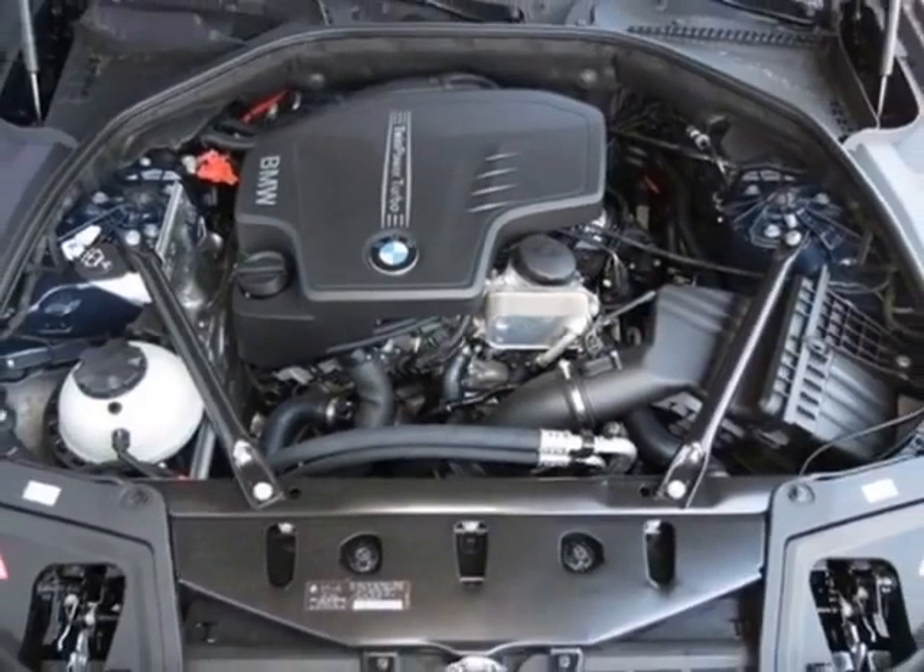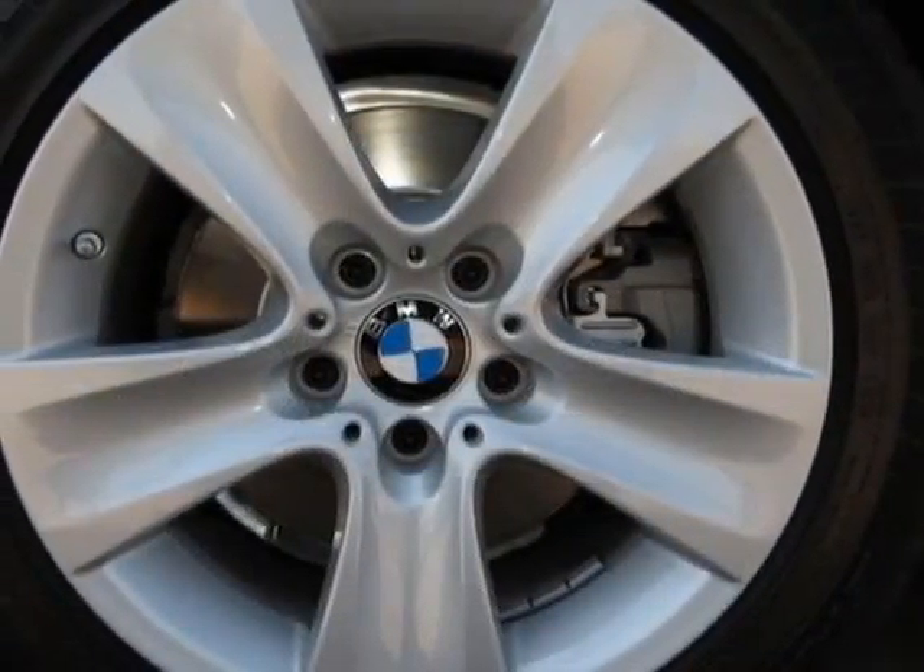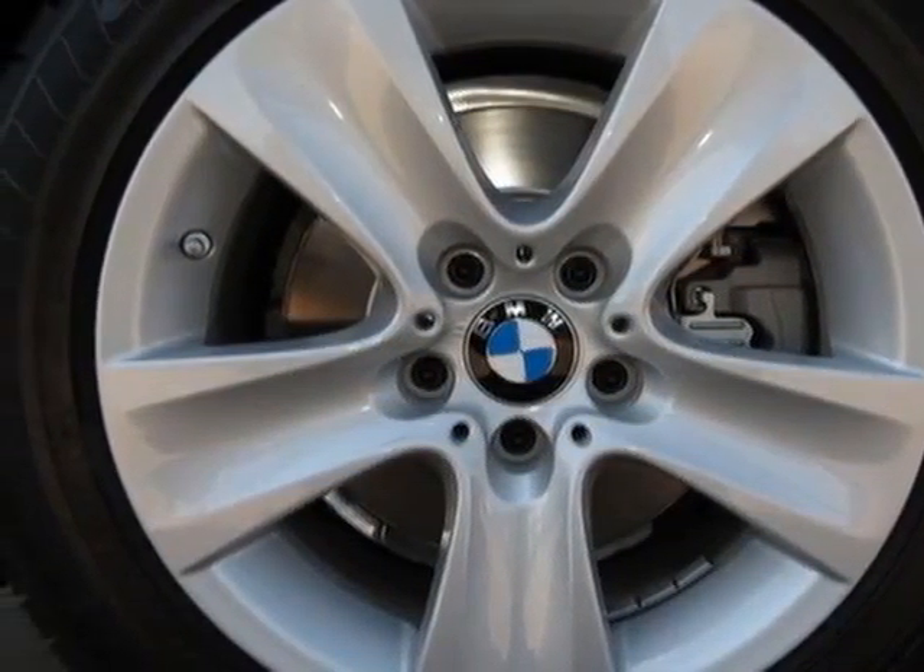BMW apps, imperial blue metallic exterior, oyster black, Dakota leather seat trim, and the premium package.